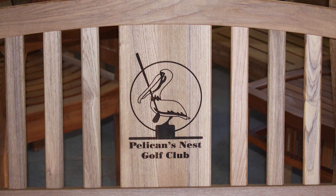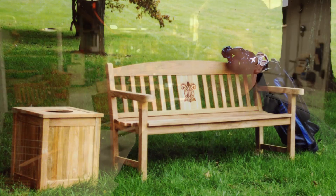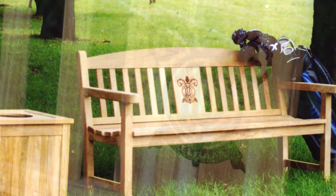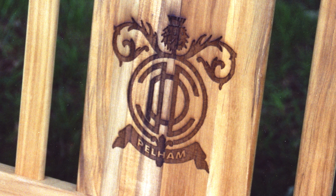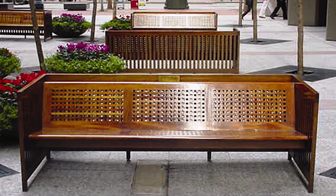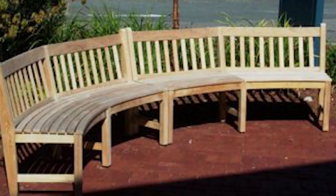I'm really impressed with your craftsmanship, and there are other things you also provide. I've seen some really cool logos engraved on the wood. Tell me how that works. Well, we can incorporate into a bench, a trash receptacle, or even Adirondack chairs, laser engraving of a logo. Golf courses love to have their logos engraved in these types of items. Universities and colleges will have their logos engraved to personalize their benches and items that they purchase from us.